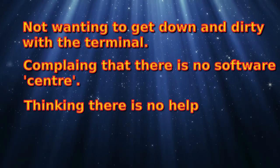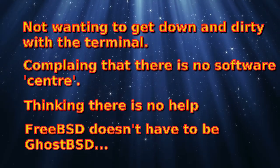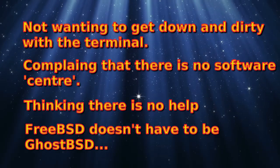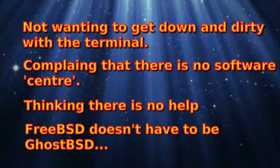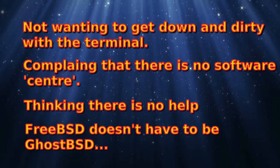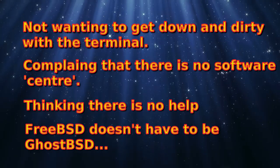So while FreeBSD doesn't hold your hand, it can provide signposts to find the answers you want. And finally, FreeBSD is not GhostBSD. Many people will load up FreeBSD and be completely shocked that it's not Linux-y enough for them.